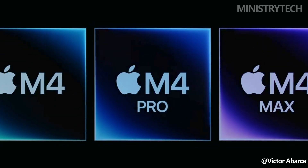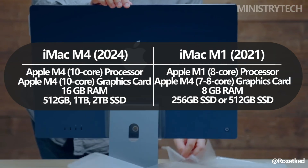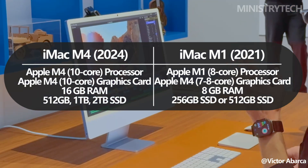At the heart of this new iMac is Apple's M4 processor, built not only to offer a generational leap in CPU and GPU performance, but also to support Apple Intelligence, a new technology suite focusing on advanced neural processing.